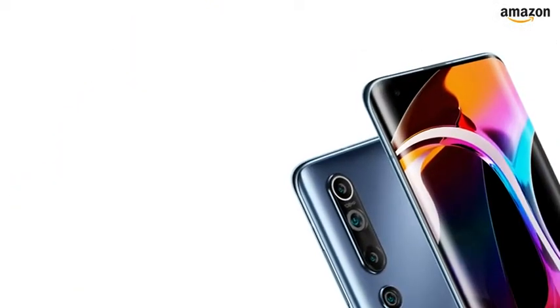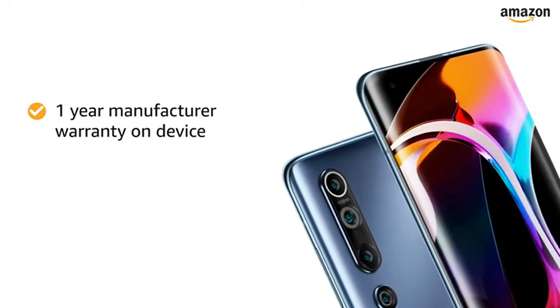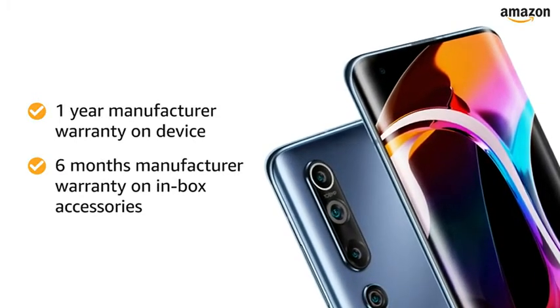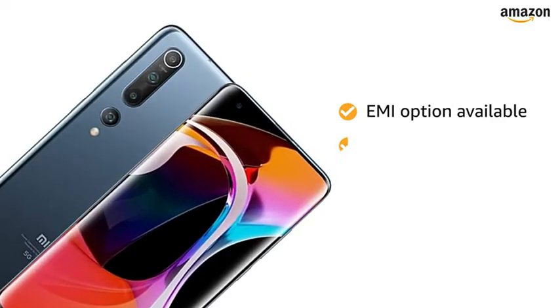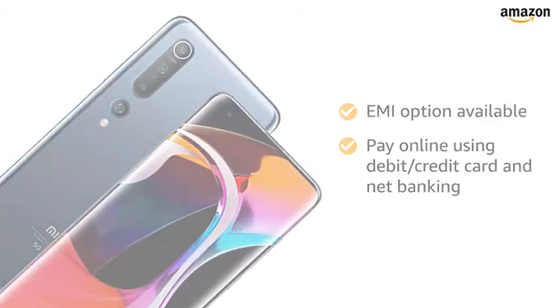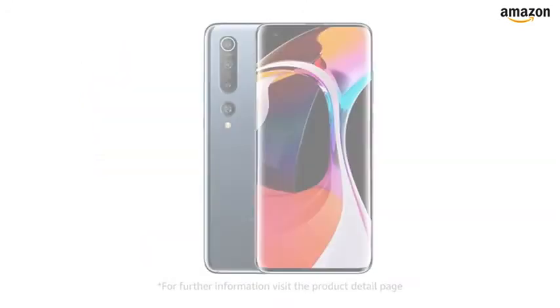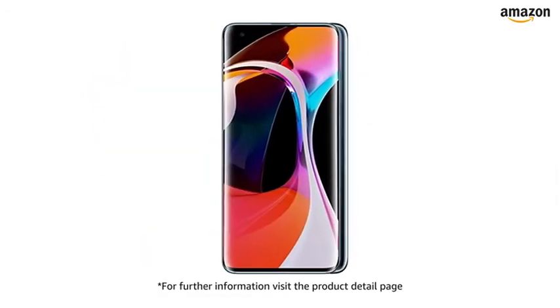The Mi 10 smartphone comes with a 1-year manufacturer warranty for the device and a 6-month manufacturer warranty for inbox accessories. You can avail EMI options and pay online using debit or credit card and net banking. A 10-day return or replacement policy applies for damaged or defective products. For further information, visit the product detail page.